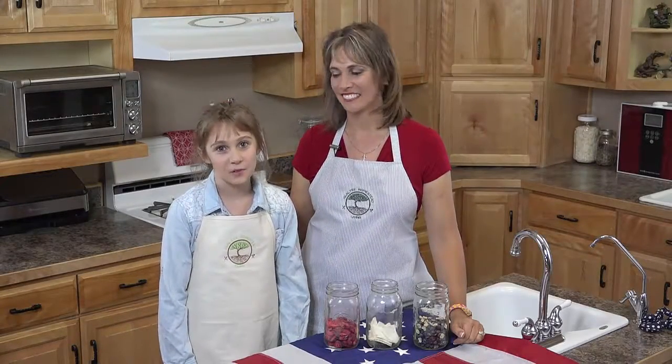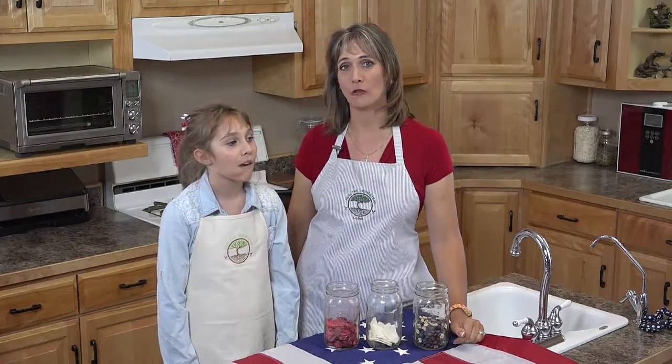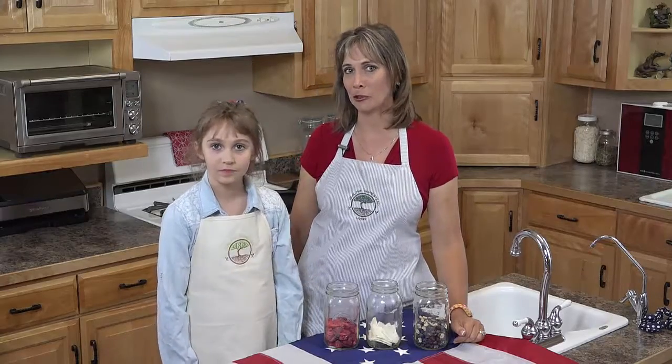Hey guys and welcome back to Healthy Homestead Living where we teach, make, and share loads of healthy foods. I am Megan Austin and this is my mom. We would like to wish you a very happy 4th of July weekend and Independence Day. Here at Healthy Homestead Living we like to decorate our table with healthy red, white, and blue foods.